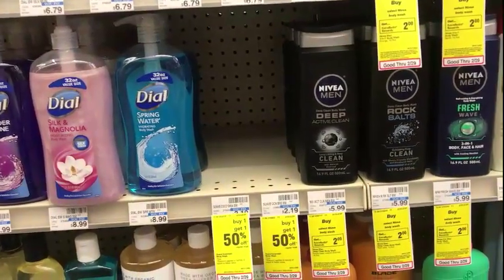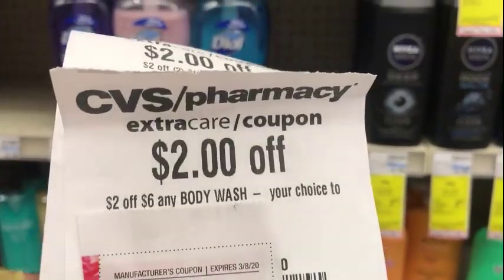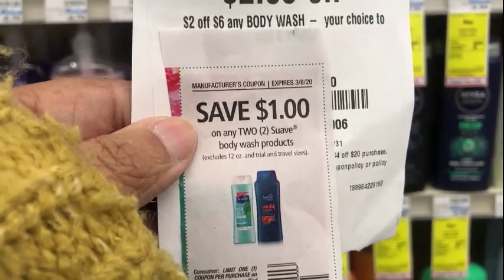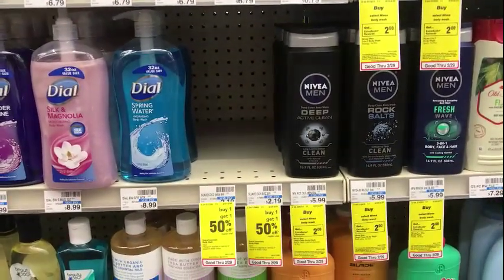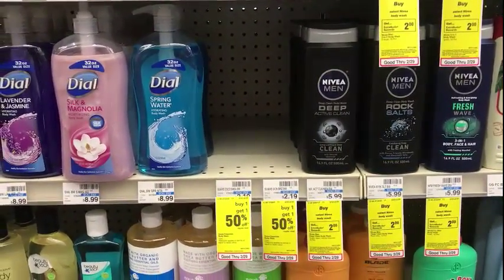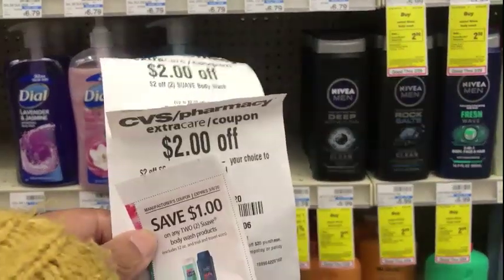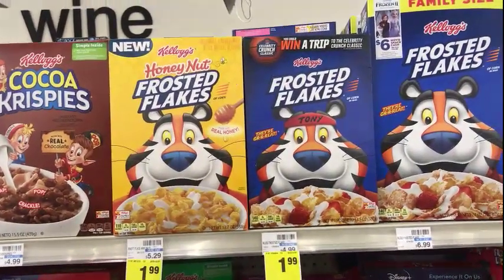I was going to pick up three bottles of Suave priced at $2.19 each. I had a $2 off two Suave body wash, a $2 off a six-pack body wash, and a $1 off two Suave body wash products, which would have left me a dollar and some change for all three. But since I'm all out of those coupons, this deal will have to wait until later in the week.